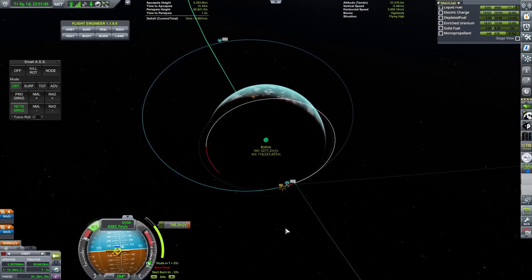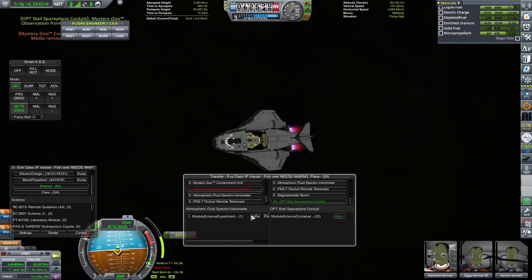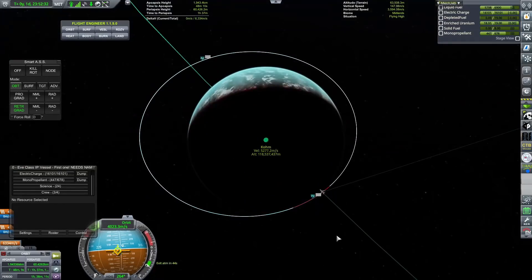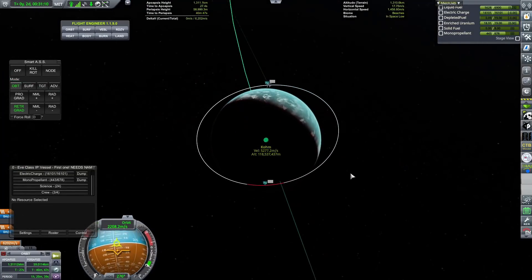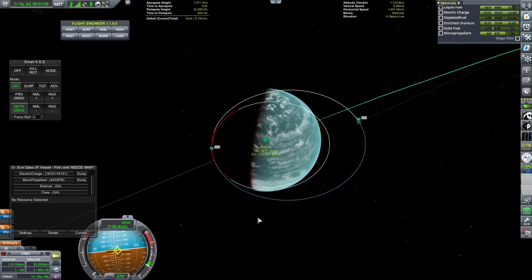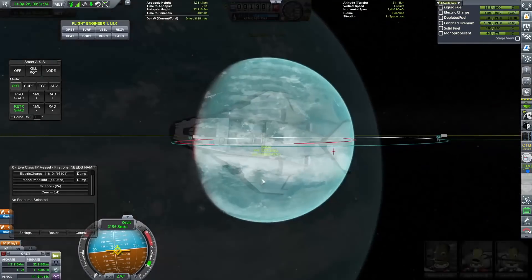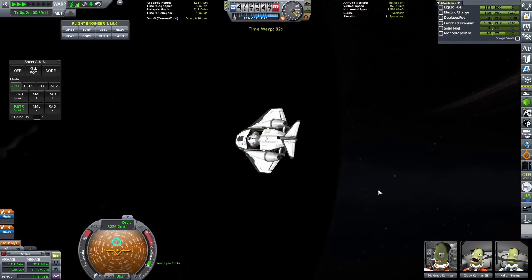Obviously, as I have said, we are going to be building more of these, so there will be future chances to name them. There have been some absolutely fantastic suggestions in the comments that I did really enjoy that we might look at at a later date. We are now at Kone, and we are trying to use the atmosphere of that planet as much as we possibly can to actually slow us down. I would quite like to land in the day.